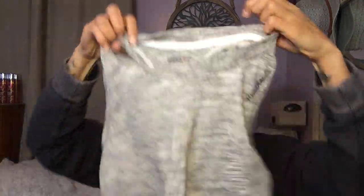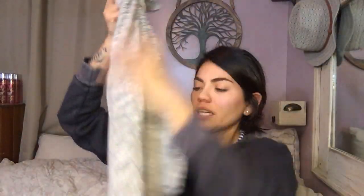Next up is this Reebok, size small. It's a racerback — heathered gray with a higher neckline. I love the style. Excellent condition.